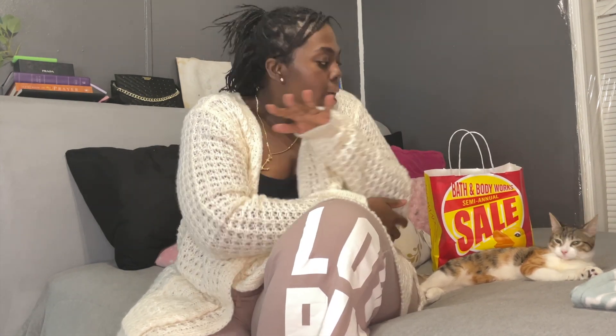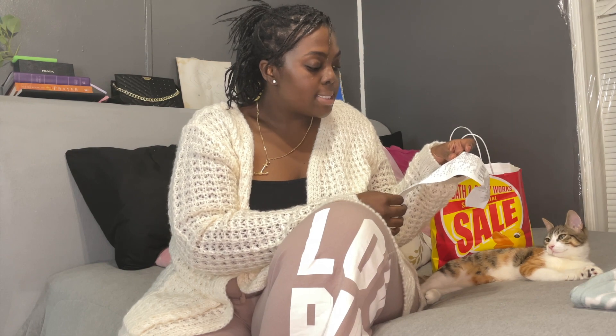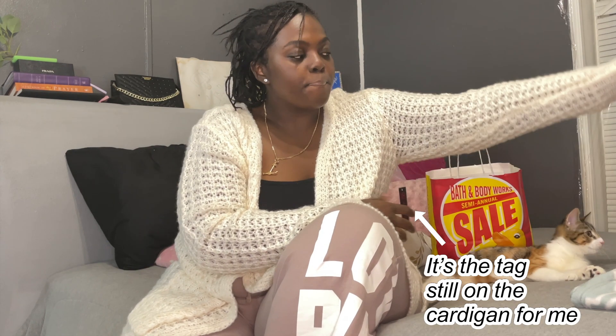Here's my one little bag of everything that I got today. My total came to $26.87 — that's how much I spent. As you can see with their semi-annual sale you get like 75% off of certain items.